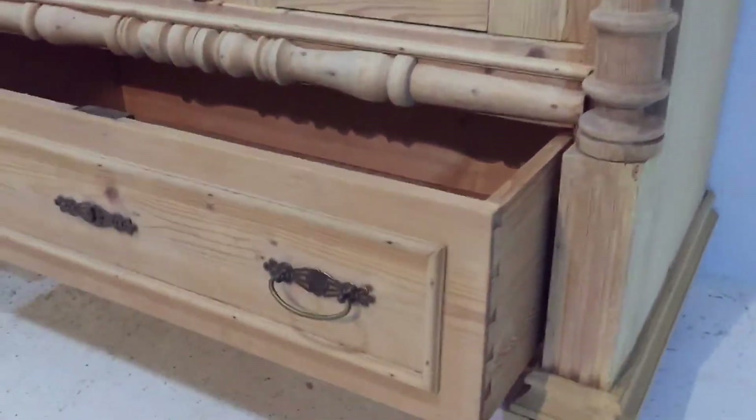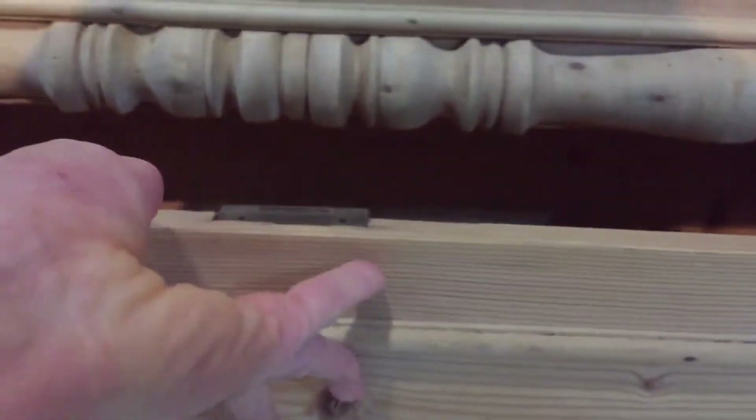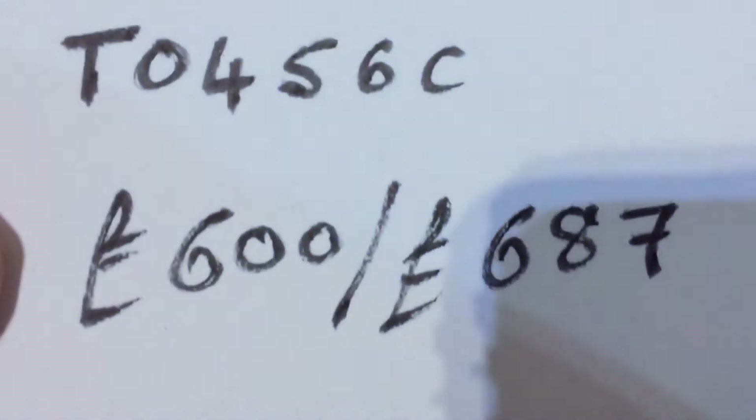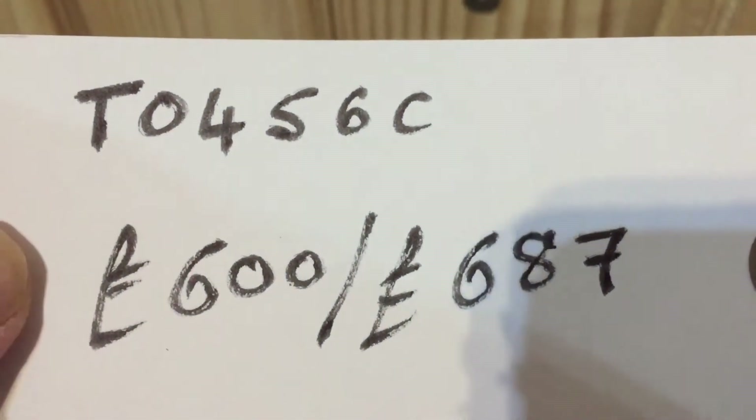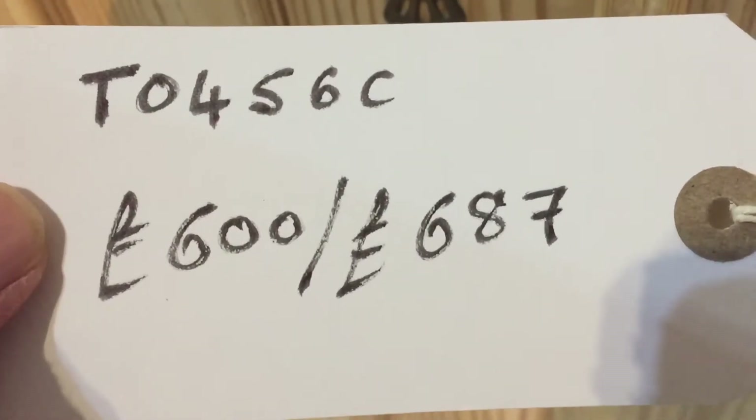There's the drawer at the bottom with lovely brass strip handles. The code number is T0456C. The price is £600 as it is, or £687 if you'd like it waxed.